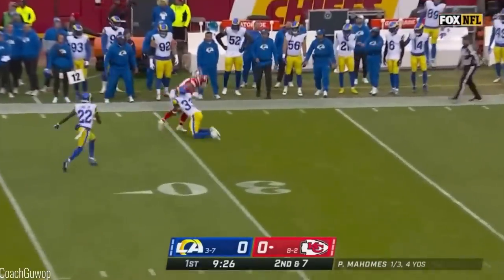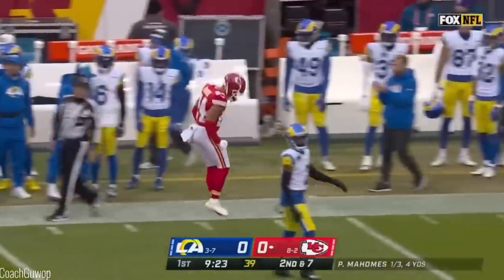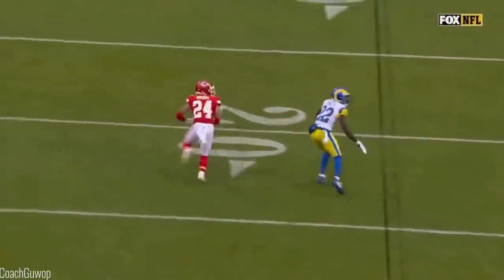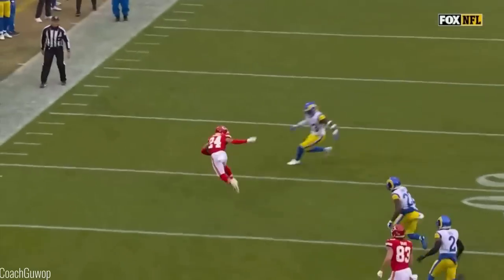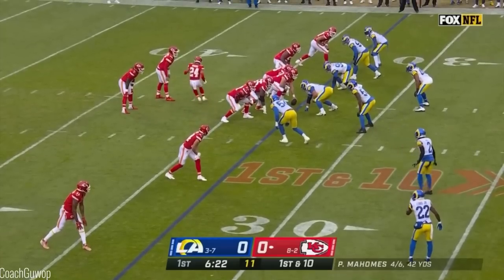Mahomes with a man wide open and Moore makes the adjustment and the catch. So after fumbling the punt, he makes a nice catch there and he's all fired up about it. Moore's got 18. Sky Moore — just going to cover two. You see Long there at 22, he's got the flat. Sky Moore does a nice job.